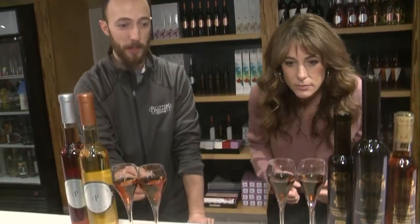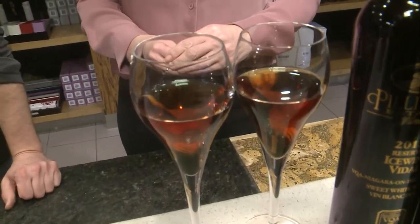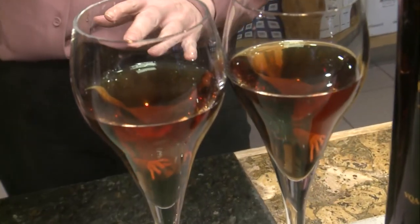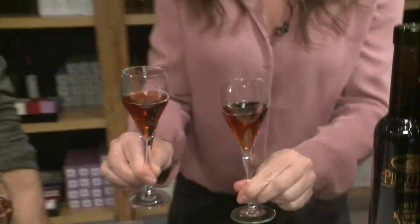The big difference between them is actually the viscosity, the thickness. They can tell — the ice wine is a much thicker, more almost syrupy wine, being that specialty dessert wine. And it's a huge difference in taste. It's exactly half the sweetness going from late harvest to ice wine.